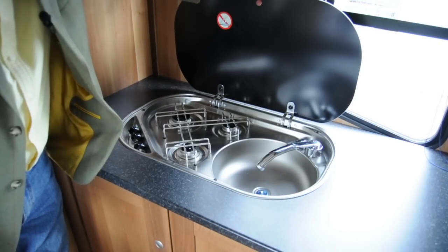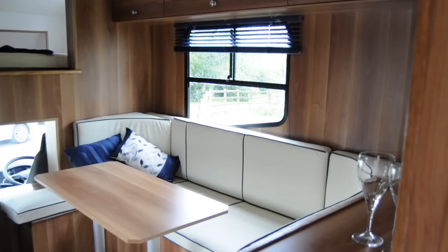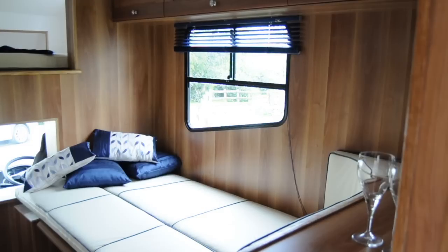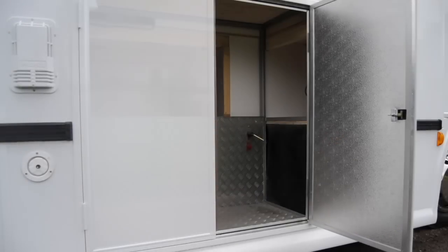The horse boxes sleep four people — two above the cab and two in the dining area. Outside there's lots of storage as well, including a tack and saddle store.